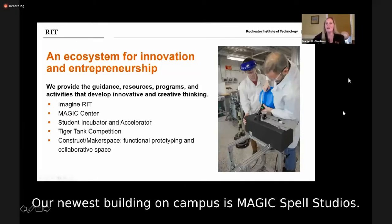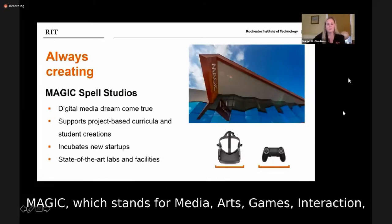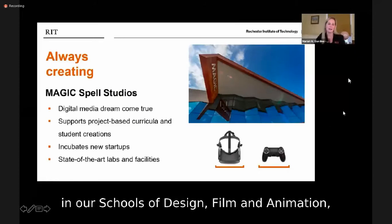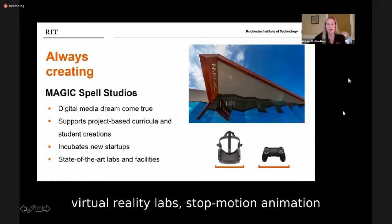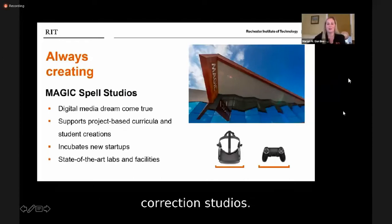Our newest building on campus is Magic Spell Studios. MAGIC stands for Media, Arts, Games, Interaction, and Creativity, and it opened its doors in 2018. It's a hub for digital media students in our schools of design, film and animation, and interactive games and media. The building features a 7,000-square-foot soundstage, virtual reality labs, stop-motion animation facilities, and professional sound mixing and color correction studios.